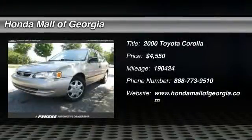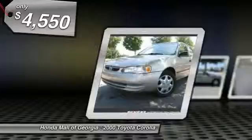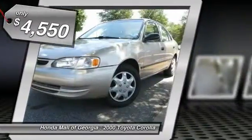The 2000 Corolla. The Corolla is still a great option for those who want dependability, comfort, and value, and is priced below $5,000.